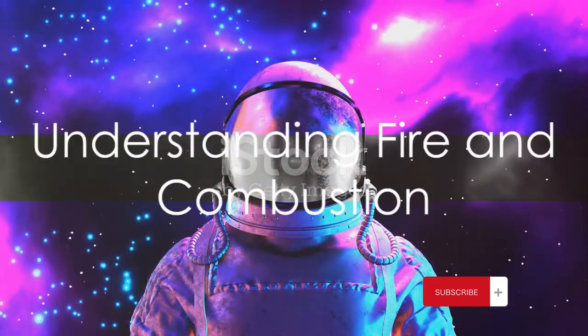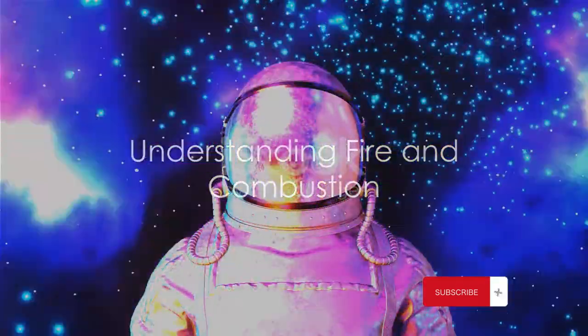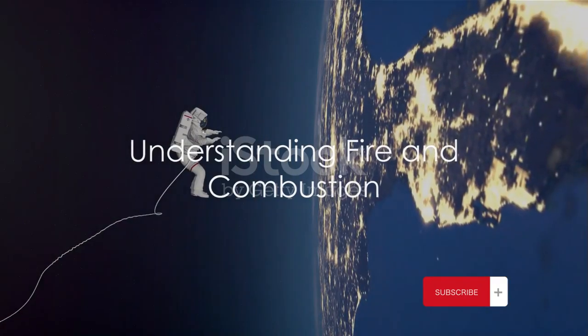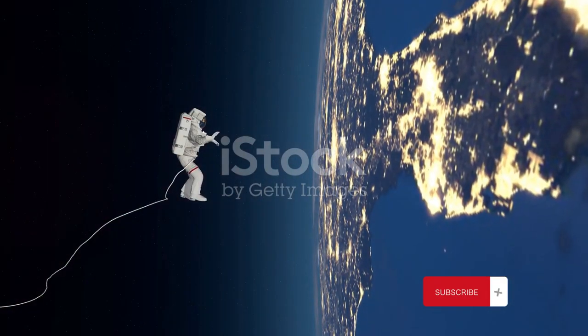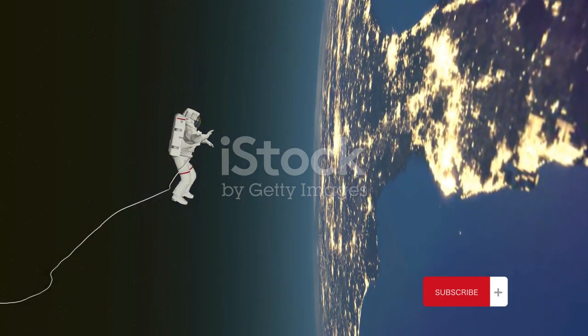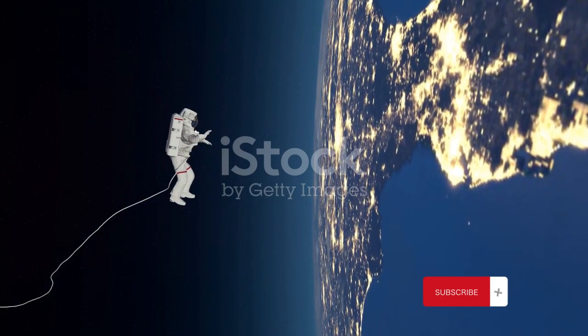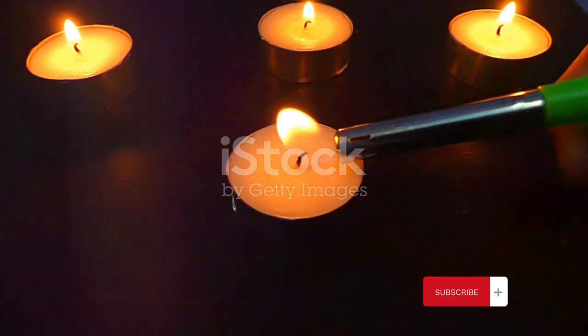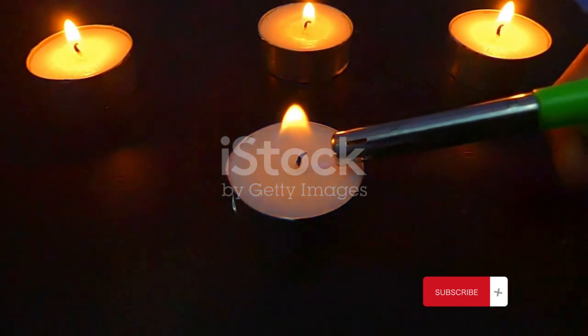To answer our question, we first need to understand how fire works. Fire, as we know it, is a phenomenon that we often see yet seldom understand. It's the result of a chemical process known as combustion. This process requires three essential elements: fuel, oxygen, and heat. Let's take a closer look at these components using the example of a candle burning on earth.